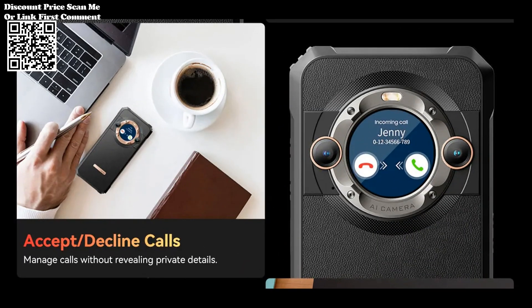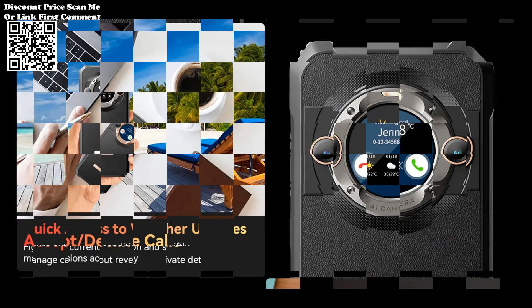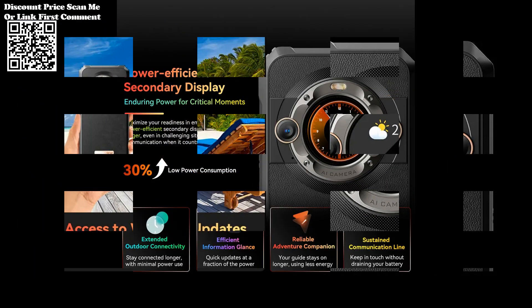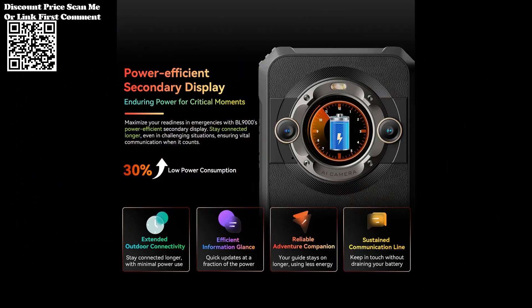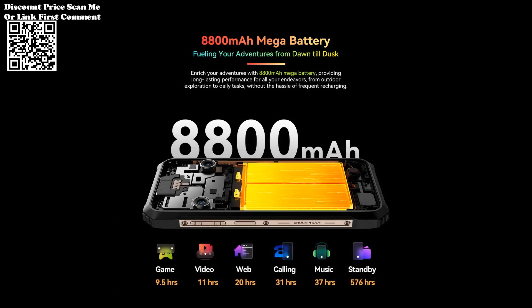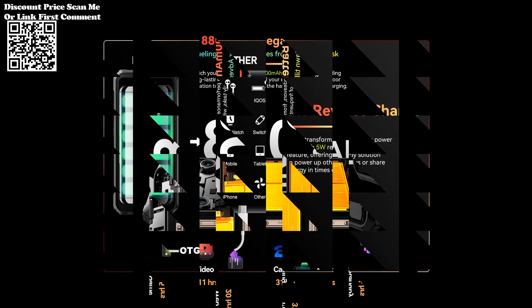One of the standout features of the BL9000 is its massive 8800mAh battery. Combined with 120W fast charging, users can enjoy extended usage without compromising on charging speed. Whether you're a heavy smartphone user or an outdoor enthusiast, the BL9000 has the power to keep up with your demands.